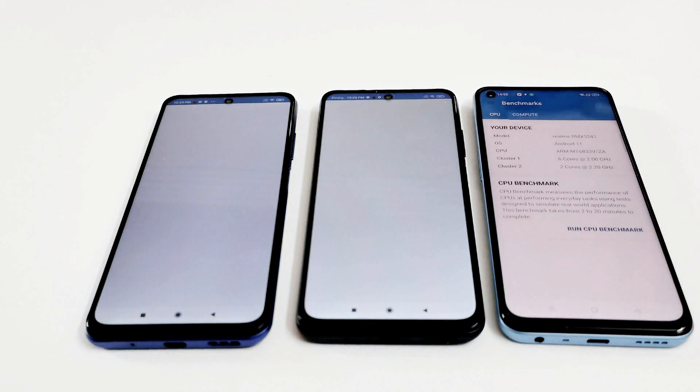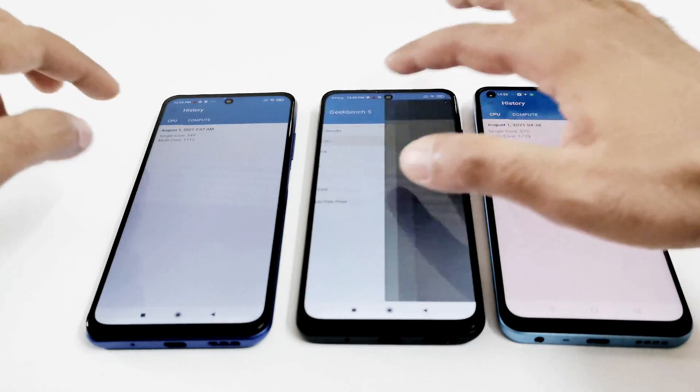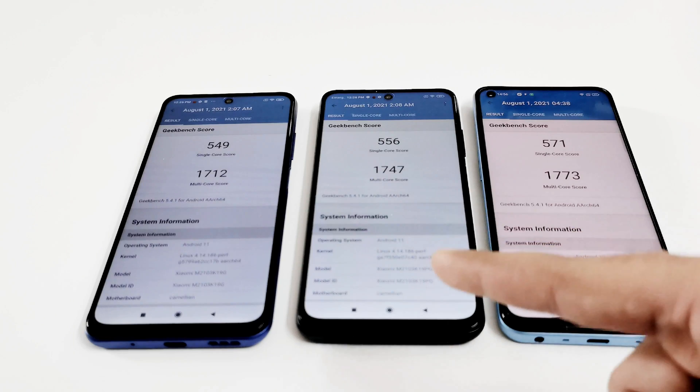GeekBench 5 is divided into CPU and Compute sections, with the CPU test split into single-core and multi-core. In single-core, the Redmi Note 10 5G scored 549, the Poco M3 Pro 5G scored 556, and the Realme 8 5G scored 571. In multi-core, the Redmi Note 10 5G scored 1712, the Poco M3 Pro 5G scored 1747, and the Realme 8 5G scored 1773. The difference is very small, but the pattern is the same.